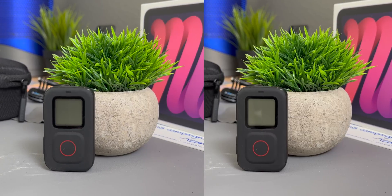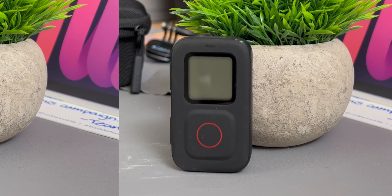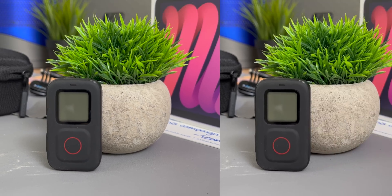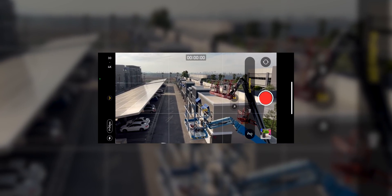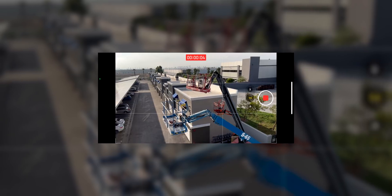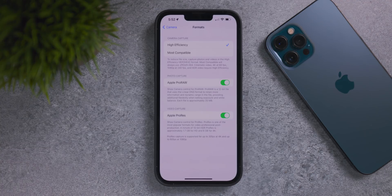Looking at ProRes versus normal shooting examples, there are a lot more details in ProRes footage. When editing, you can manipulate ProRes footage much more than standard iPhone footage — your editing process won't break down as much when you have all that additional image information to work with.